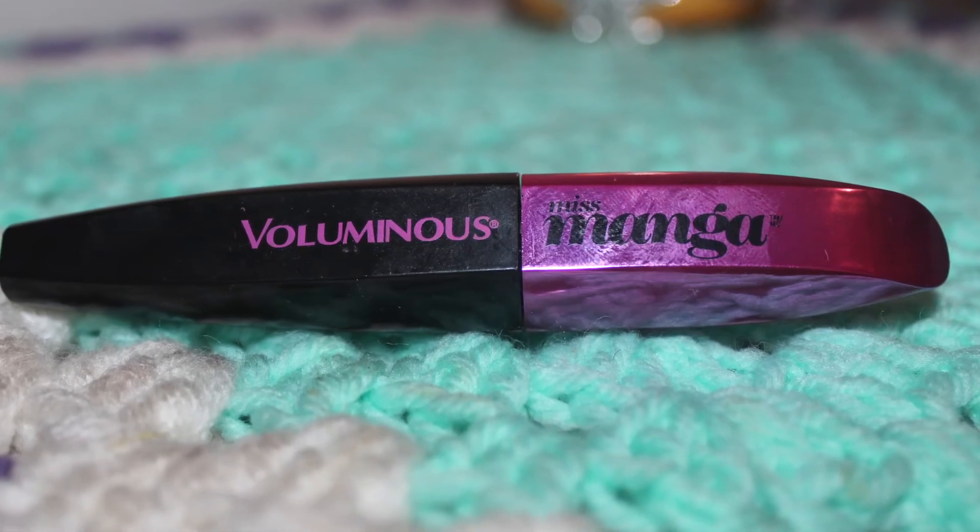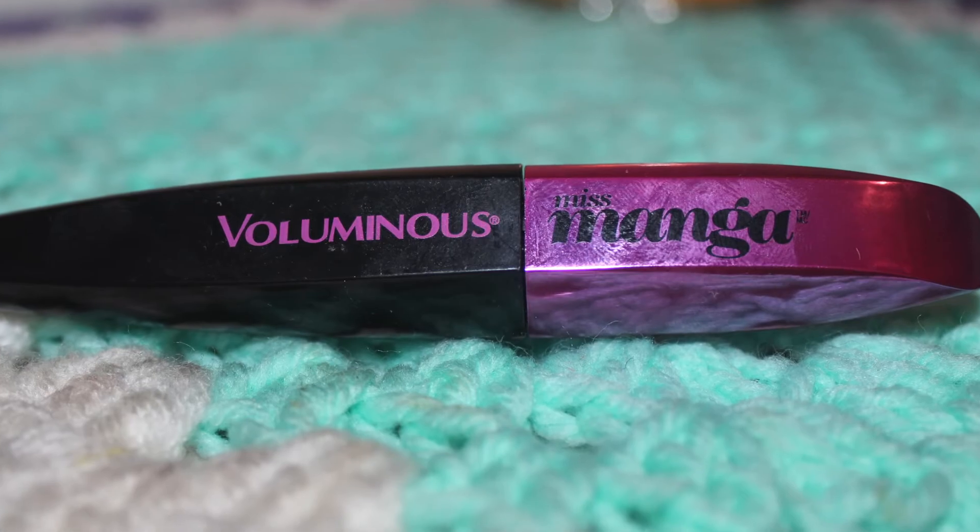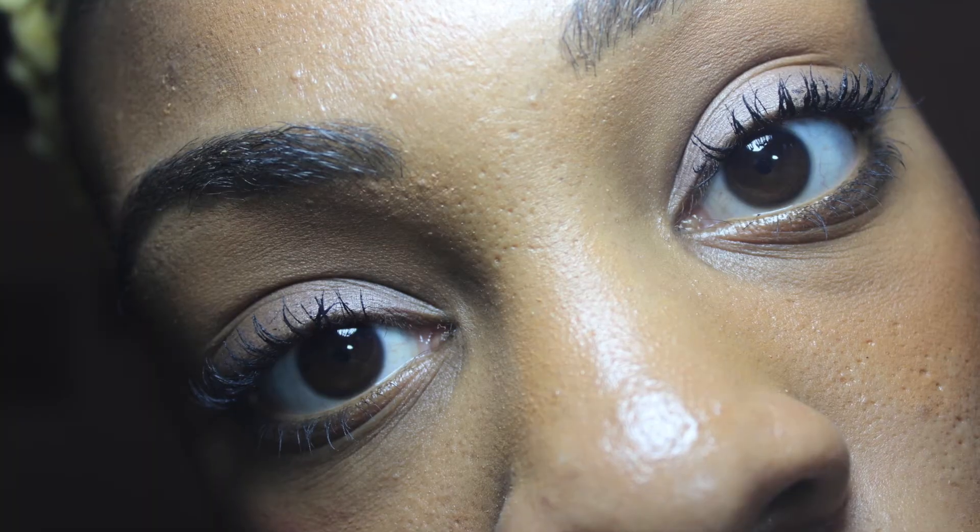The last product is something I'm just trying and I'm in love with. I read some reviews and watched some YouTube videos on this Miss Manga mascara. I got it in Black Noir, number 373, and it's by L'Oreal. The brush is flexible, it gives you great definition, and it only takes one coat — but if you want to be extreme, I put two coats when I'm going out. And those are my favorite beauty products right now.